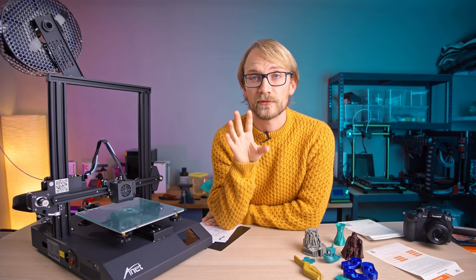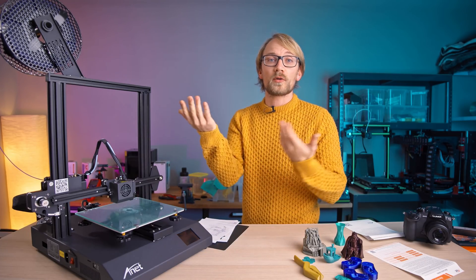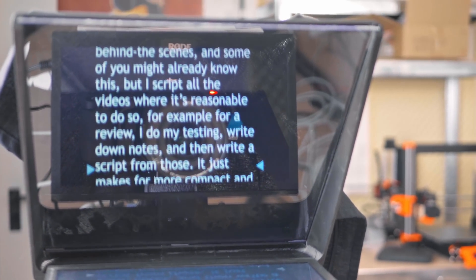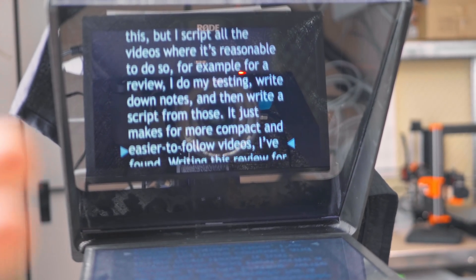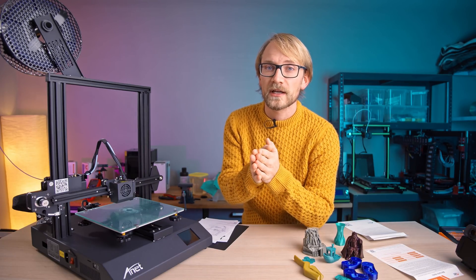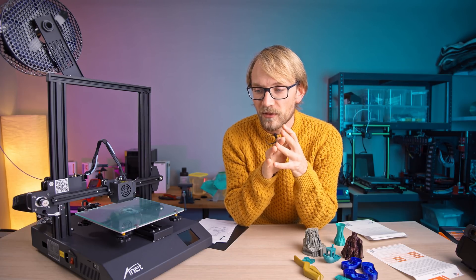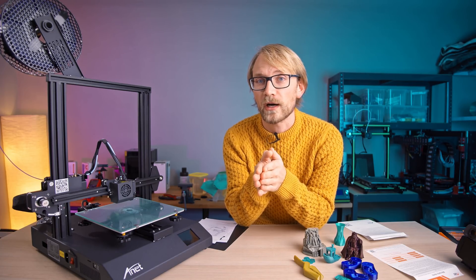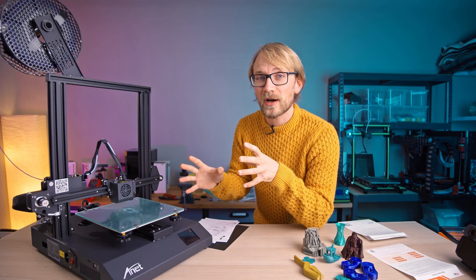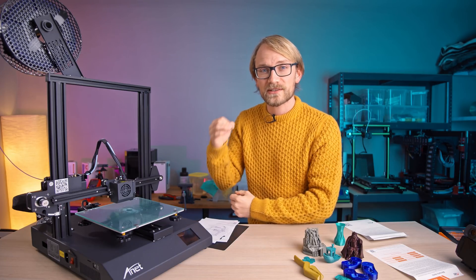This is going to be my last printer review for 2020 - I'm so done. Here's a little behind the scenes: I script all my videos where it is reasonable to do so. For a review, I do all my testing, write down notes, and then write a script from those. It just makes for more compact and easier to follow videos. Writing this review for the Anet ET4 Pro has been the most challenging scripting process I've had in a while, because the things Anet are trying to get away with here are making a mockery of any 3D printer company that actually put some effort into their products, and trying to look through that and make sense of it was hard.